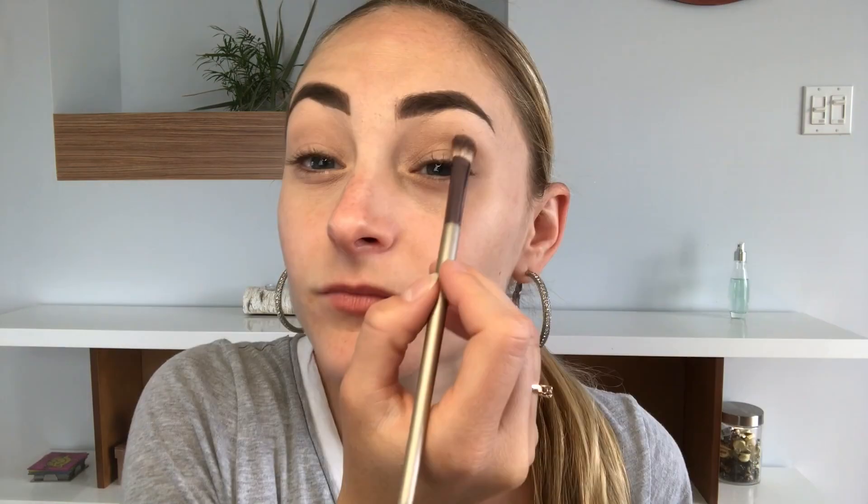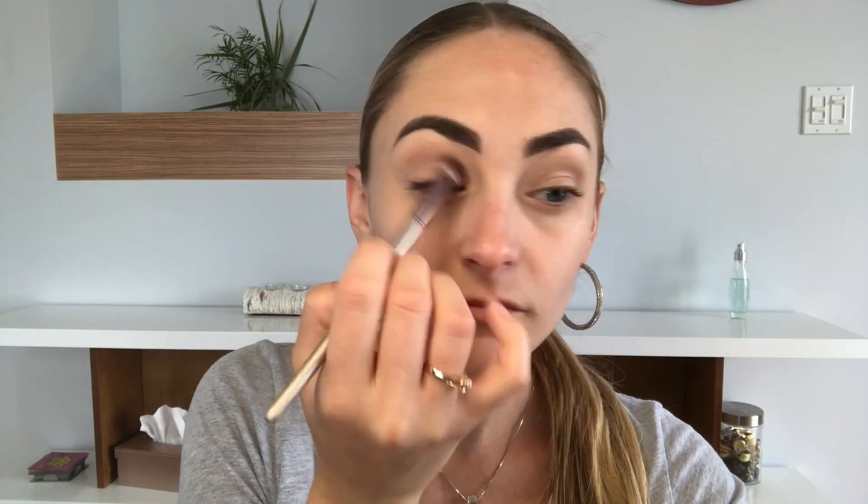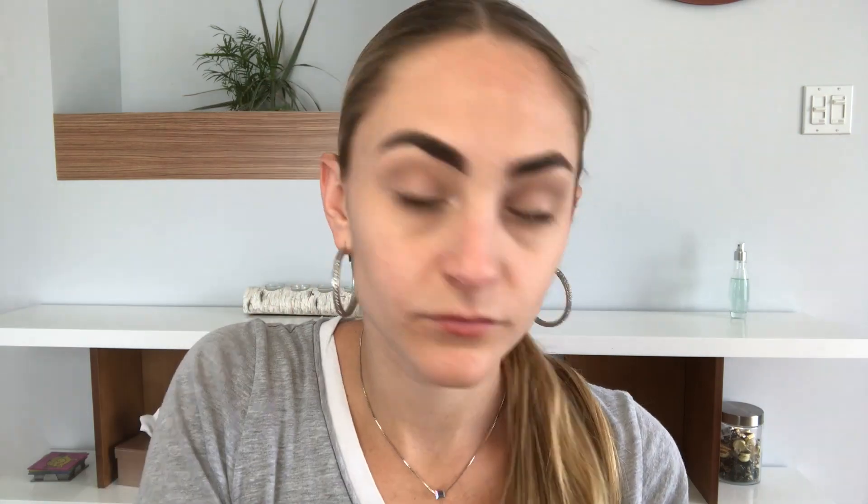Using the Kat Von D eyeshadow palette — I've been using this forever. I'm using the middle shade, placing it in the crease, and make sure you blend. Then highlighter from Jeffery Cosmetics in Crystal Ball in my inner corner and under my brows. I like to do it before the eyeshadow.